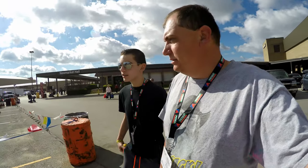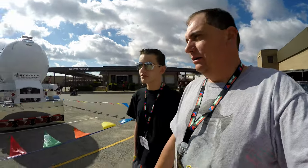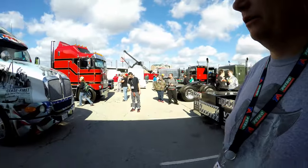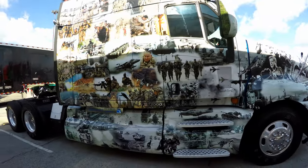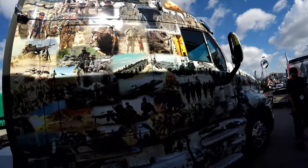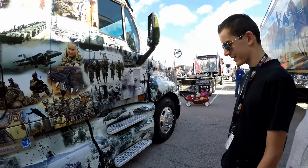Good morning ladies and gentlemen, we are here with the sun and it's day three of the truck show. This is day three, Saturday. Let's take a look at a beautiful paint job of what I believe is a Kenworth T2000. Yep, that's what it is. Absolutely beautiful paint job — military themed, don't you think?